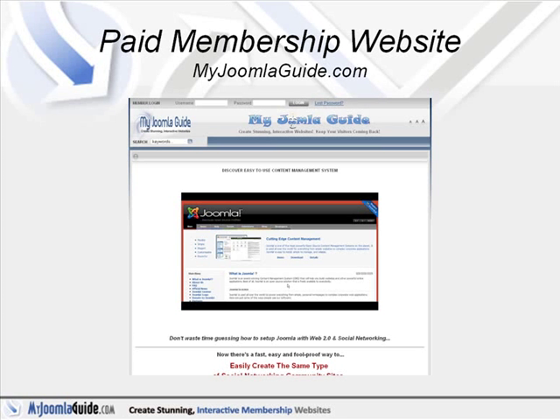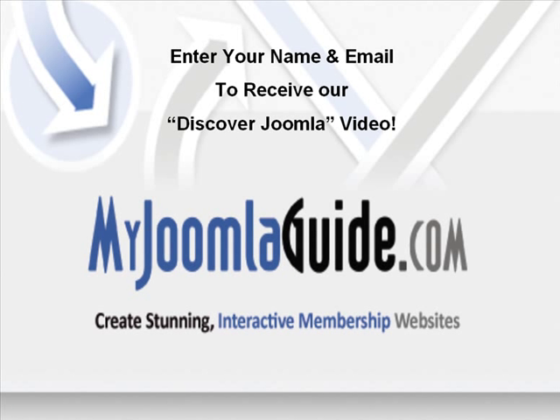Be sure to get our free 22-minute Discover Joomla video by filling out your name below. It goes more in-depth on the possibilities of Joomla and MyJoomlaGuide.com. I'm Jeffrey Cleary, and I hope to be your Joomla Guide.